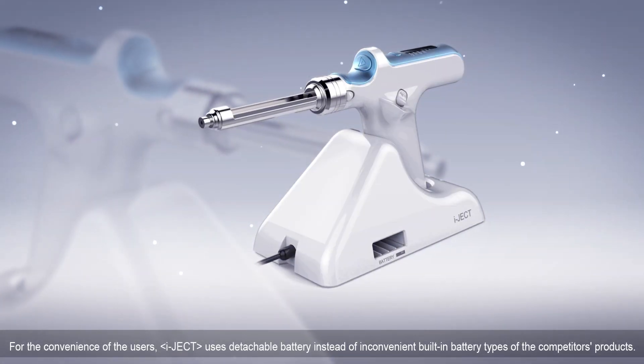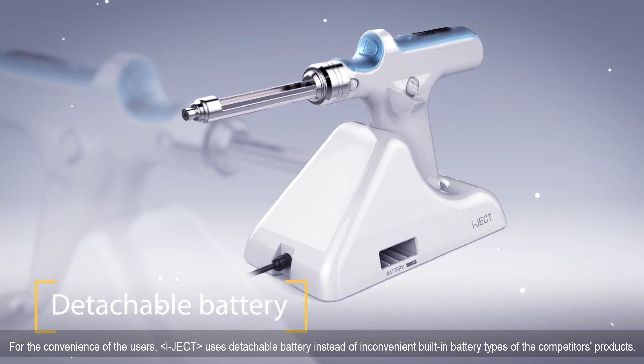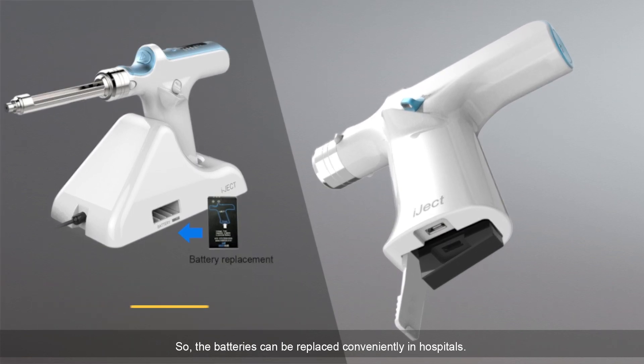For the convenience of users, IJECT uses a detachable battery instead of the inconvenient built-in battery types found in competitors' products, so the batteries can be replaced conveniently in hospitals.